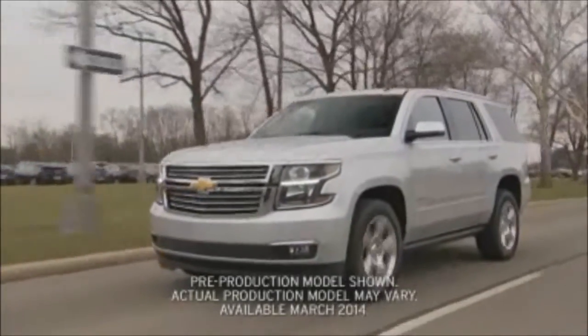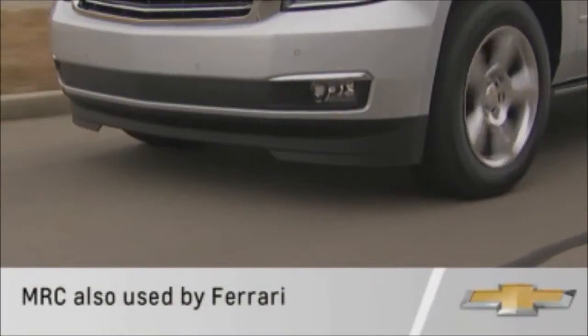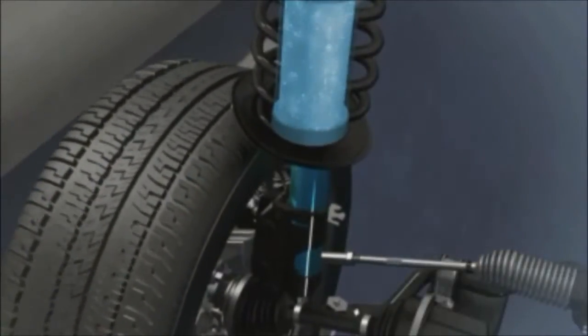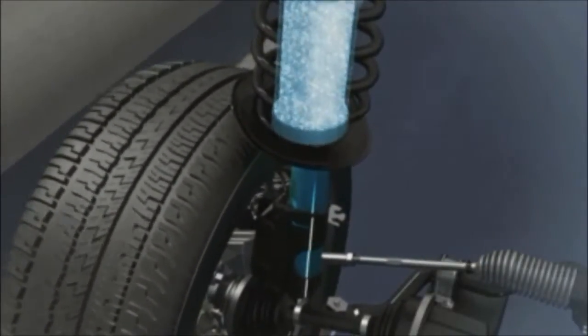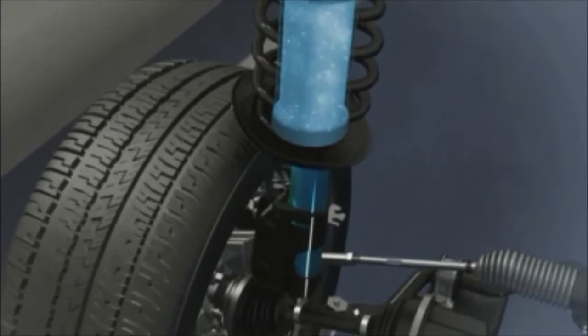Magnetic Ride Control is standard on Tahoe and Suburban LTZ models. This superior damping system is also used by Ferrari. Unlike ordinary shock absorbers, Magnetic Ride Control uses electromagnetism to change the damper fluid flow.